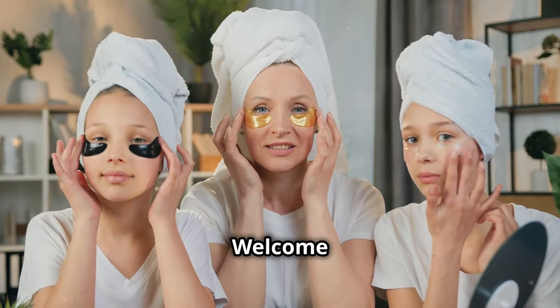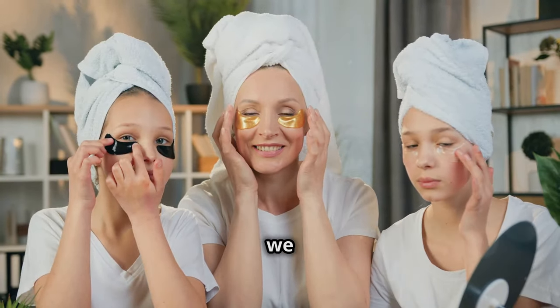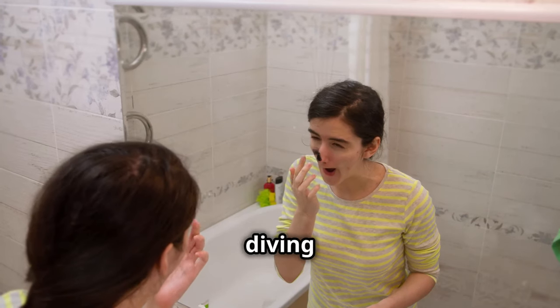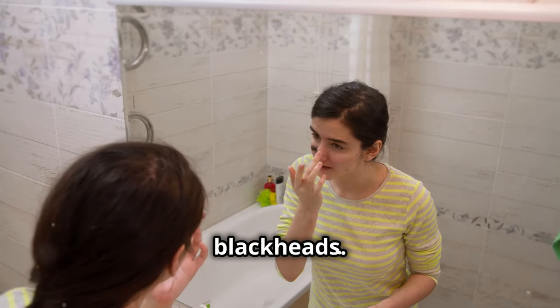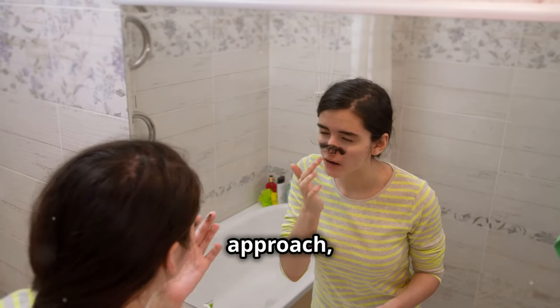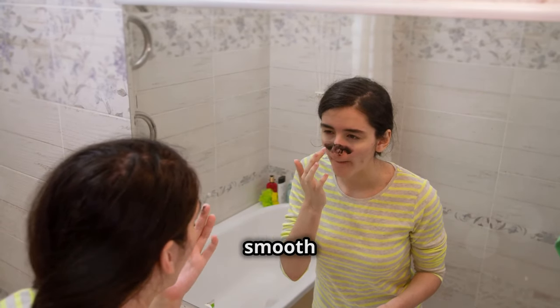Hey skincare enthusiasts! Welcome back to another exciting episode where we dive deep into the world of skincare. Today I'm diving into the ultimate guide to removing blackheads. These little nuisances can be quite stubborn, but with the right approach you can achieve clear, smooth skin.